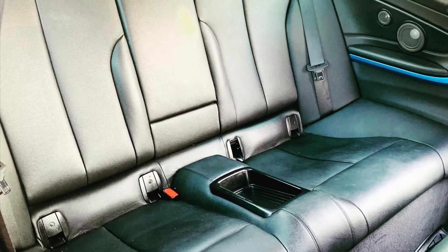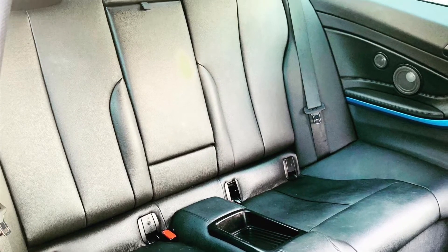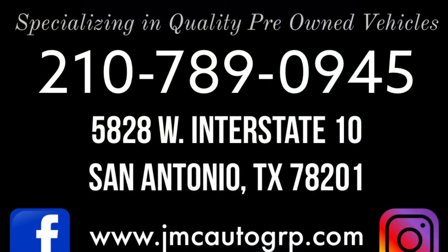Give us a call at 210-789-0945. Let us know if you want to come by and take a look at this one. Have a great day — thank you!